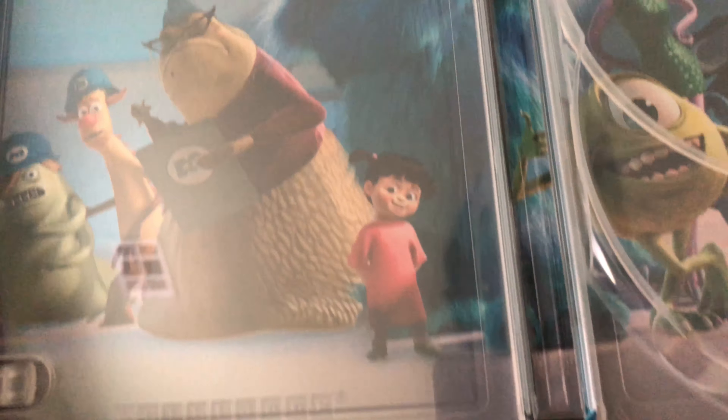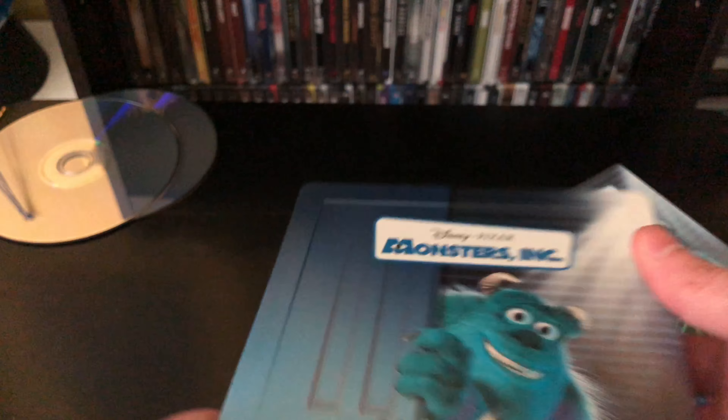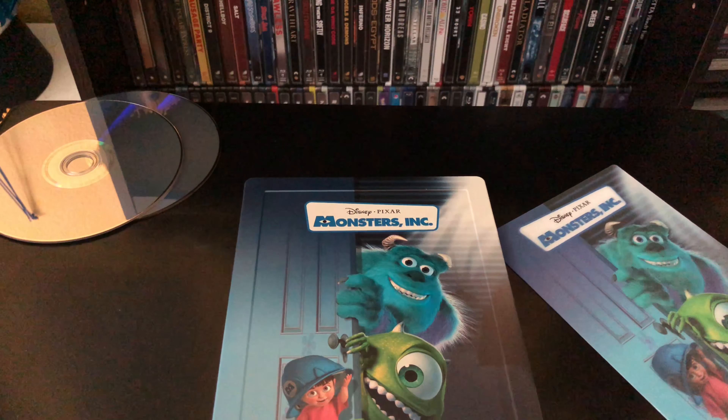Pretty cool — I like the front and back. This is a pretty solid steelbook; I'd give it a seven. If you can find it at a good price, it's totally worth picking up. But I want to know what you guys think — let me know in the comments.